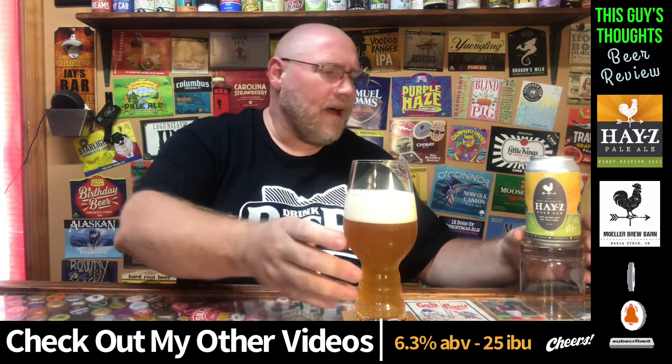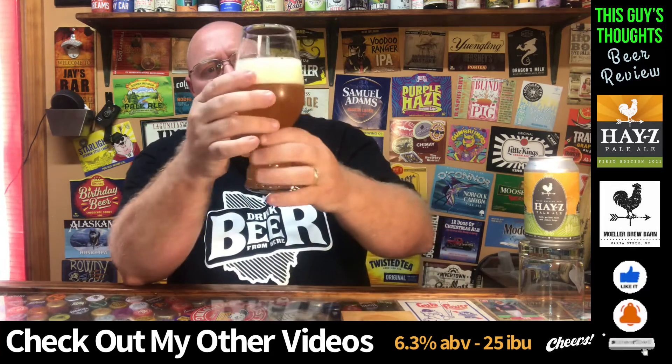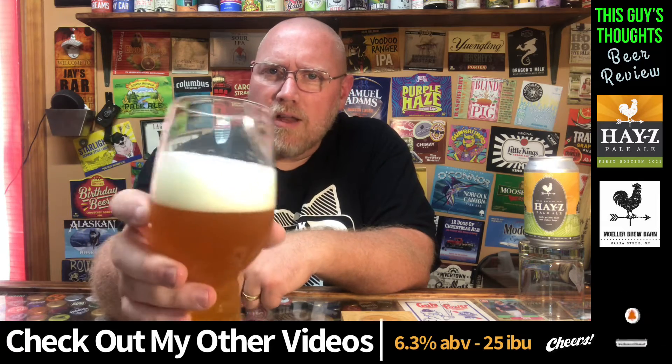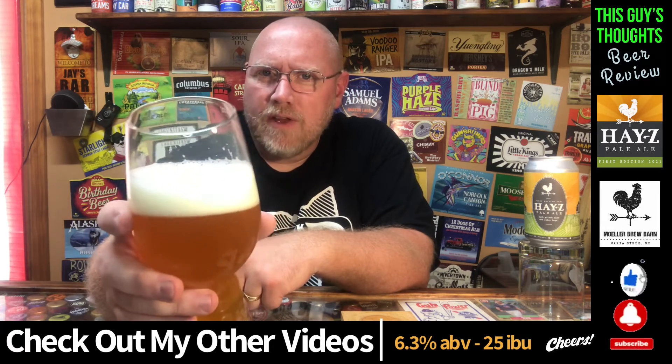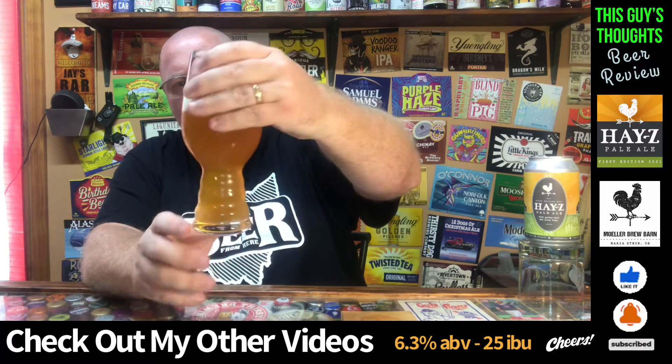Be sure to like, subscribe, and comment — give the video a big thumbs up. I appreciate you dropping comments, let me know what you think. About two fingers of head on here — just a white head, a snow white cloudy head. Just a fluffy cloud floating around on top. Has decent lacing going on. Mild carbonation.